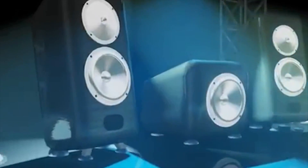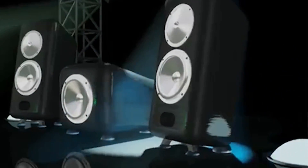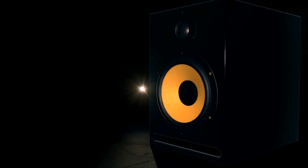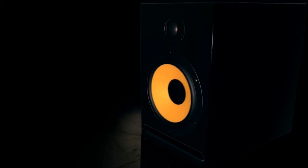The frequency of the vibrations determines the pitch of the sound produced, and their amplitude affects the volume. That's why when you turn your stereo up high enough, you can see the diaphragm covering the cone move. This is the general principle for what are called dynamic speakers, the most common type of speaker.